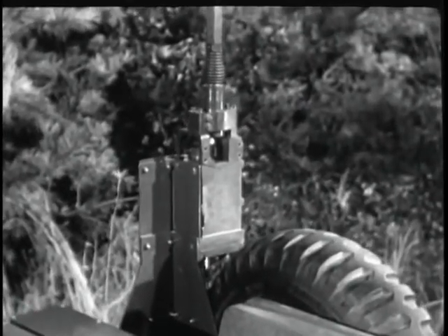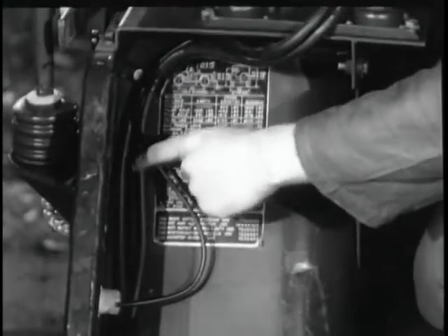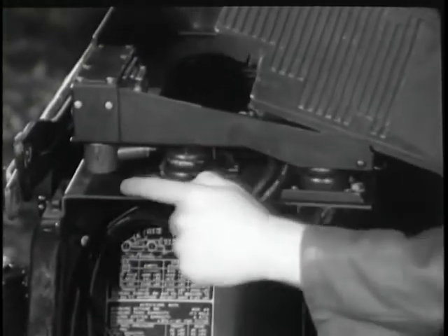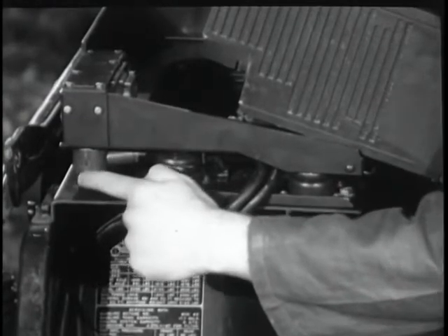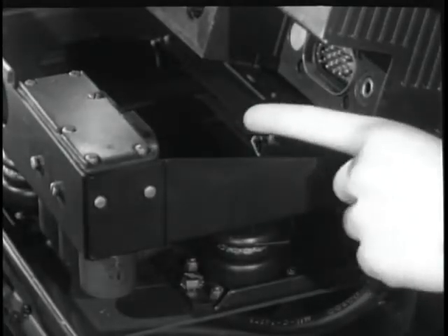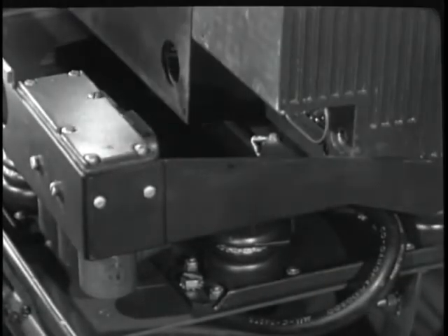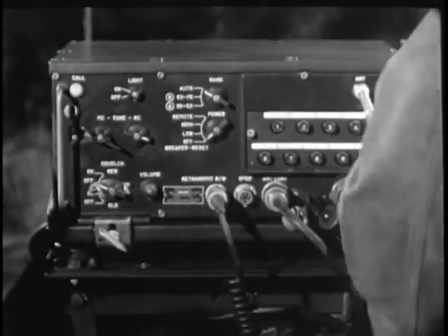Let's look at a VRC-12 installed in a M151 Jeep. The antenna is a center-fed half-wave device. This antenna matching unit selects the proper loading network, which supplies the transceiver with the correct resistive load and provides optimum performance under a great variety of circumstances. Power is supplied from the vehicle's battery through this cable and into this plug.